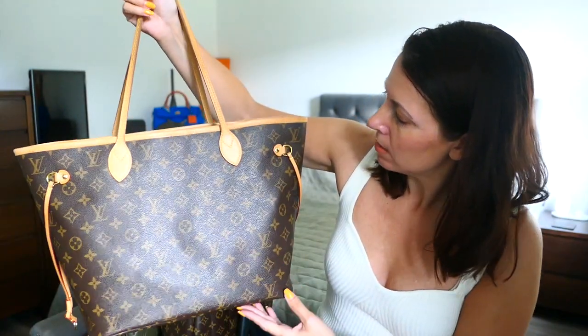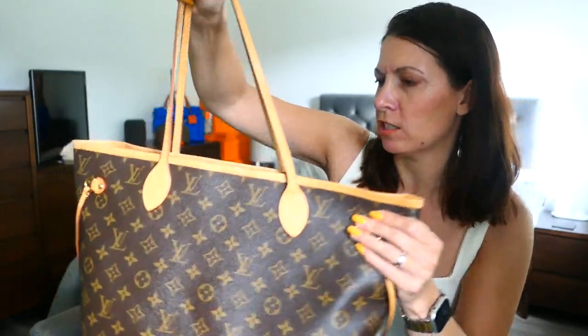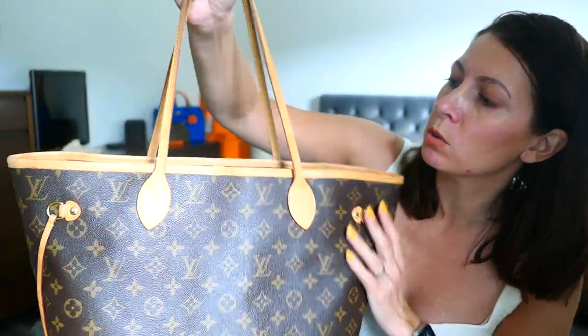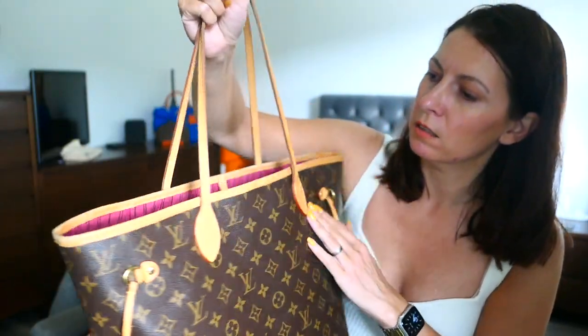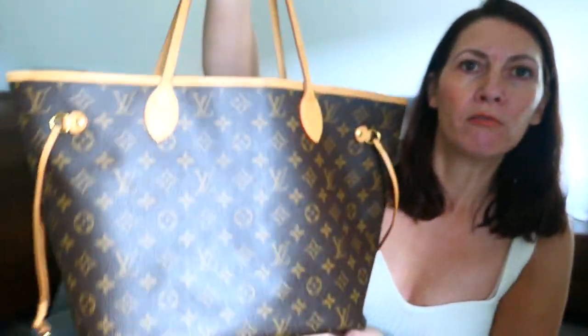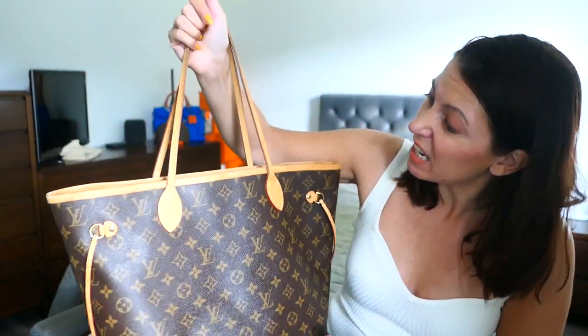You can see that my Vachetta leather — or Vachetta, however you pronounce it — has got a few watermarks, a bit of fading, and some rubbing. But overall I think it's a really nice kind of honey patina. It's fairly even, it's got thin bits — I don't really care.